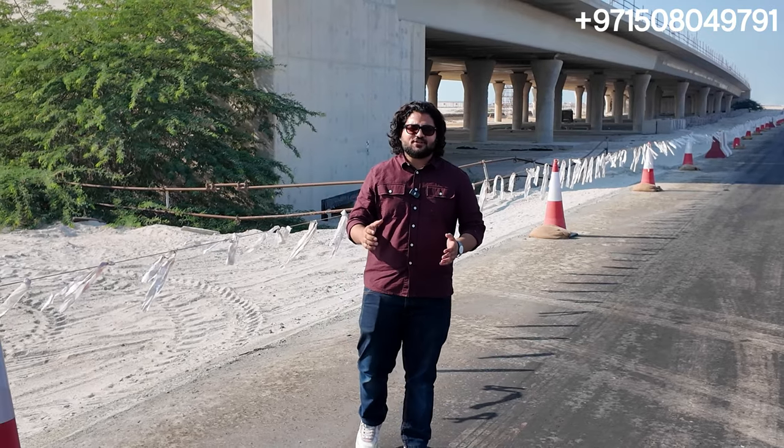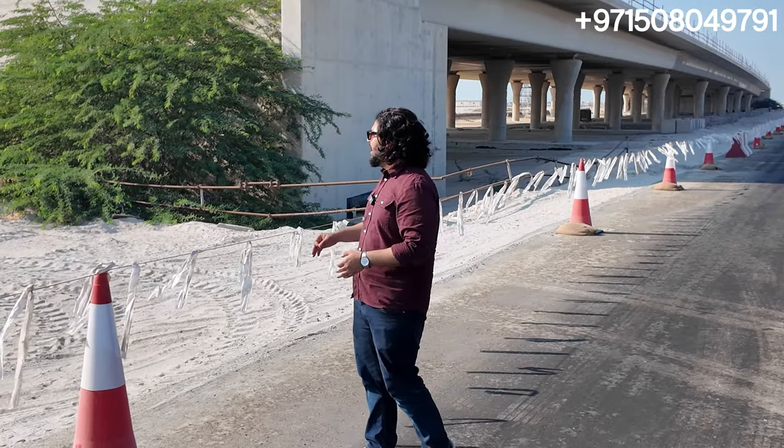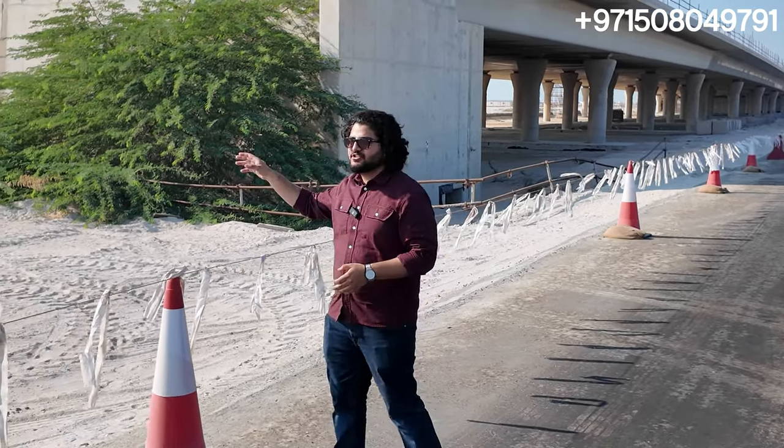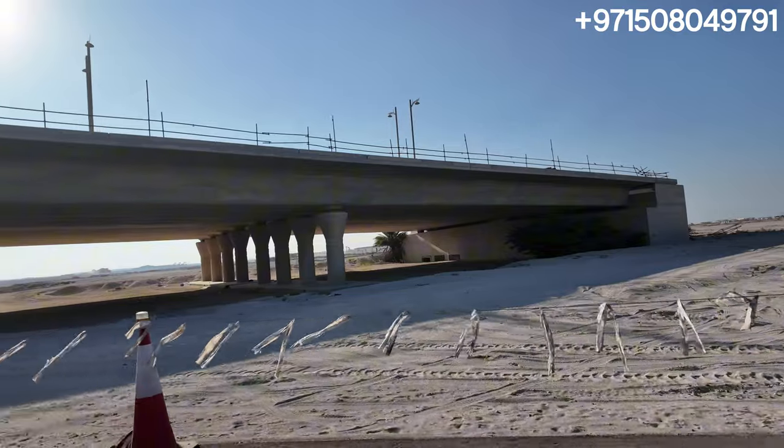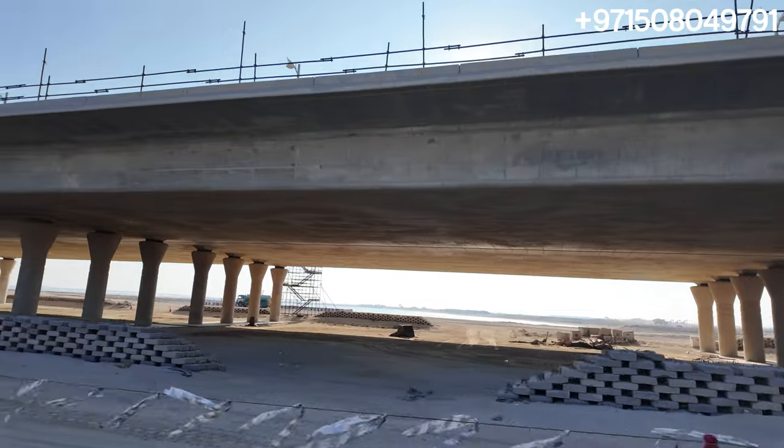Hi, welcome back to Dubai Real Estate Philosophy. My name is Ahmed and today we are on location live. You can see in front of me the construction that has already been completed from Palm Jabal Ali. The construction is right underway — in the beginning we just crossed a lot of machinery.